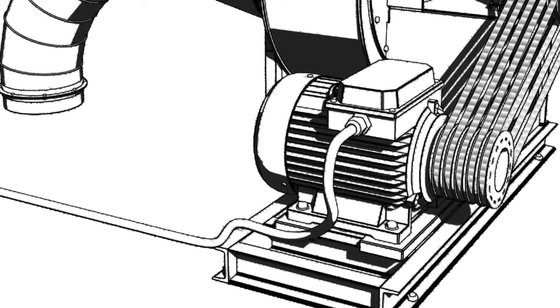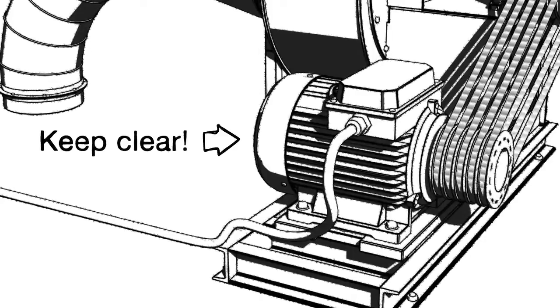When it comes to the cooling system, it's important that this is maintained, that airways are kept clear and the motor is kept clear of debris.